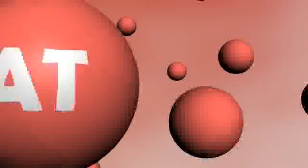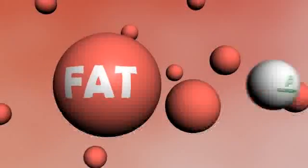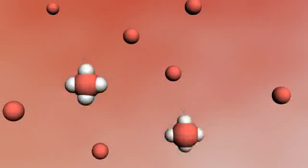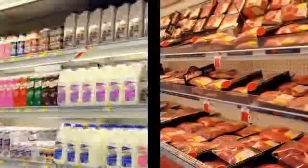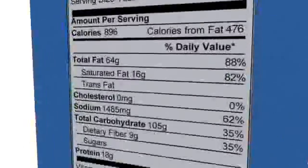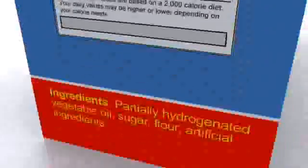One way oat beta-glucans are believed to lower cholesterol is by binding to some of the saturated fat and trans fat in the diet. The average diet contains foods high in saturated fat, such as dairy products or fatty animal meats. The typical diet also contains processed foods that contain hydrogenated oils, which in turn contain trans fat.